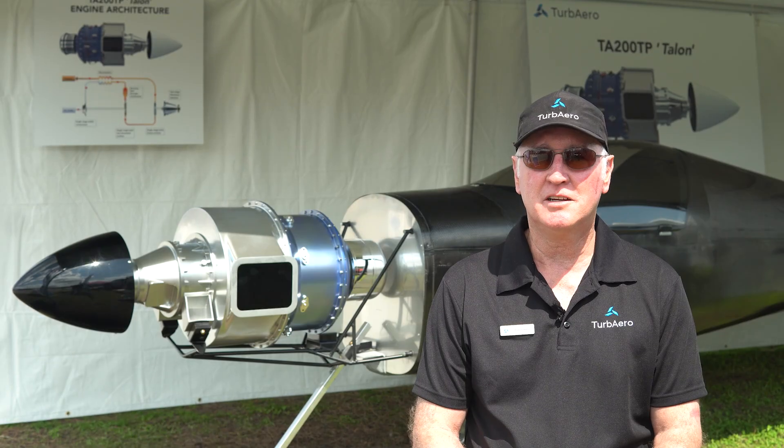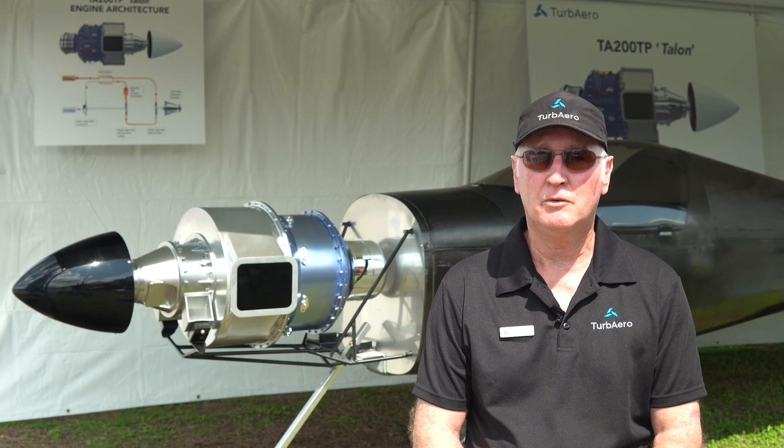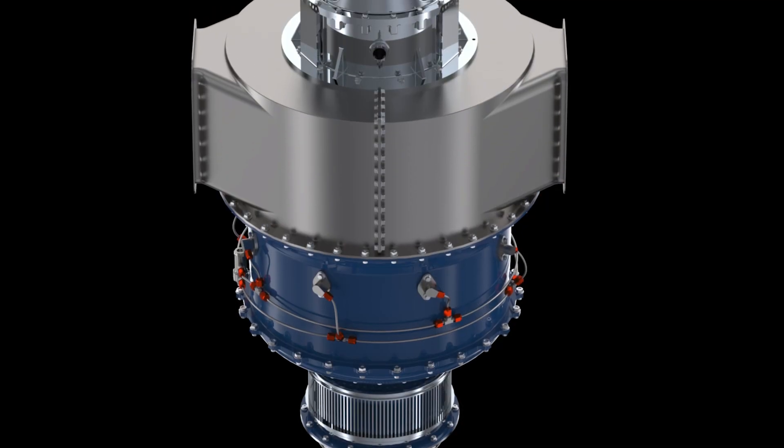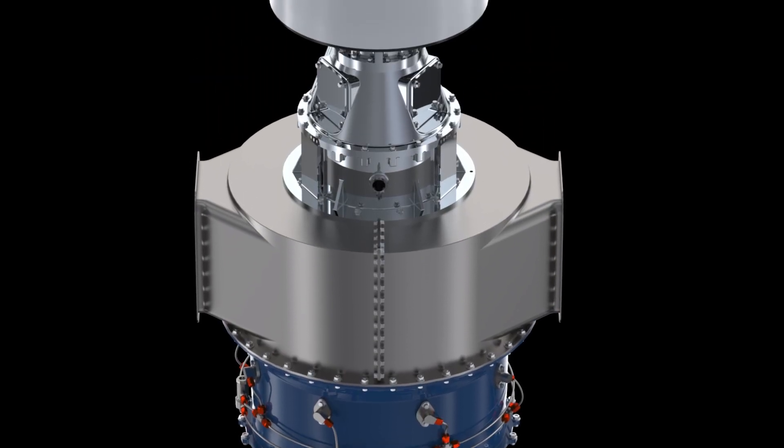Hi, I'm Dave Limmer, founder of Turb Aero. Turb Aero is an Australian company that's developing a 200 horsepower turboprop engine for the experimental market. The engine itself has been under development for four years. We've just completed the design phase and we're currently prototyping components for the prototype engine.